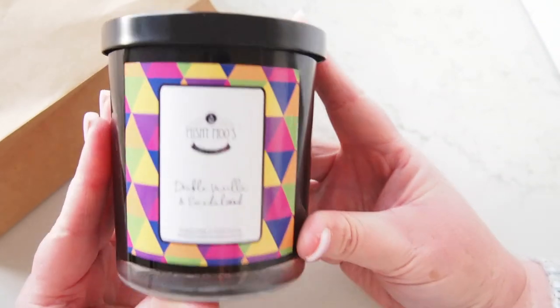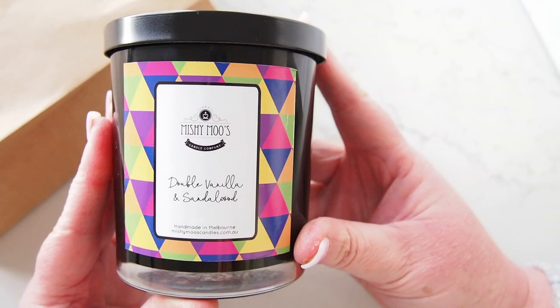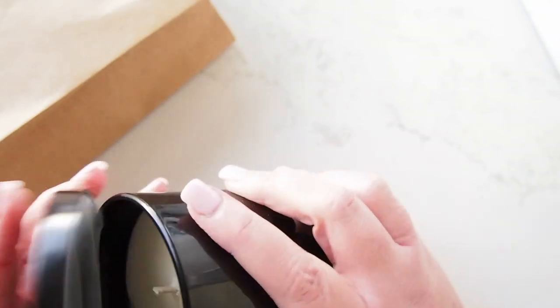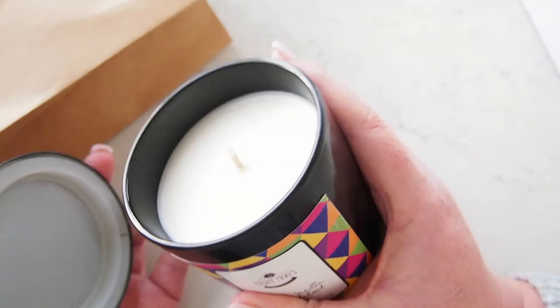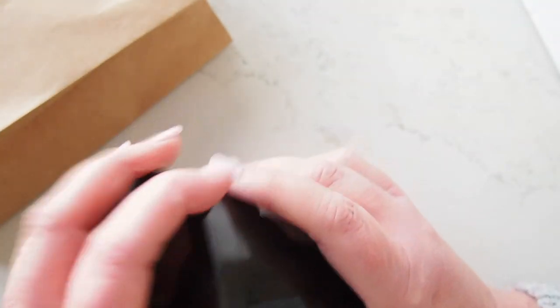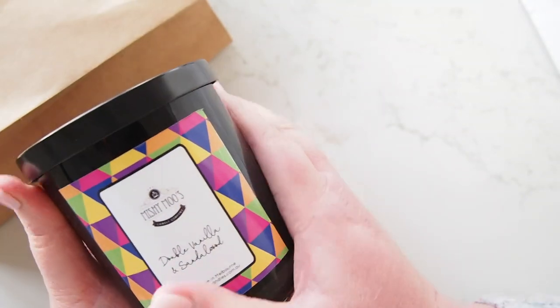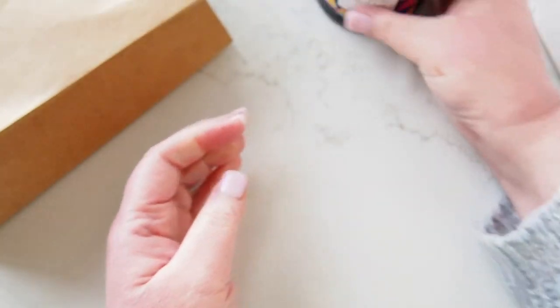The first thing I got was this candle from Mishimoo's Candles, and its fragrance is double vanilla and sandalwood. I can smell it — you cannot — but it smells amazing. It's definitely vanilla, and then it has kind of a musky, almost talcum powder kind of smell. It's divine, I think it's just gorgeous. So that's the first thing I picked up.